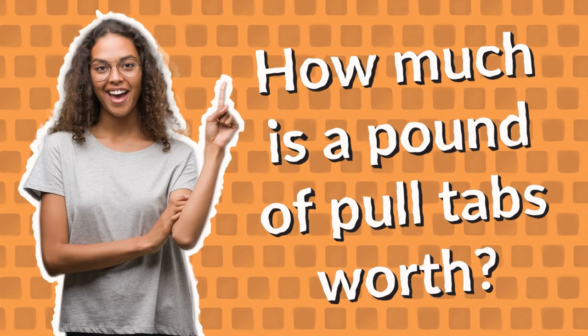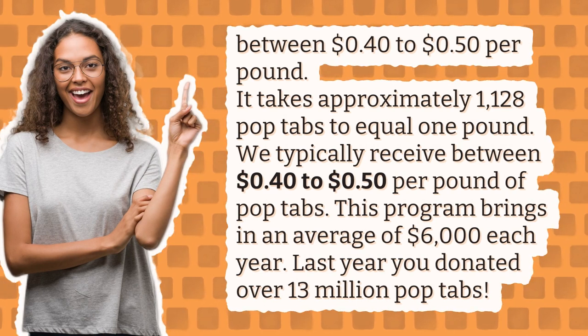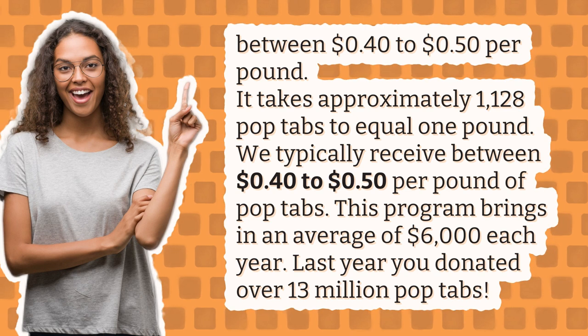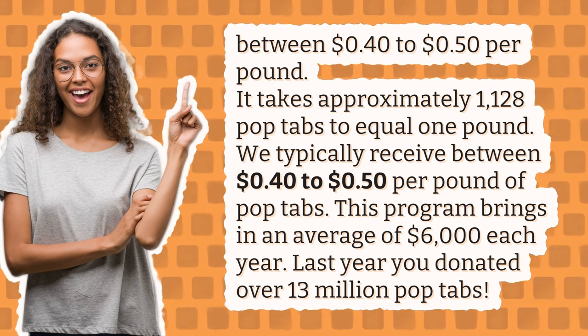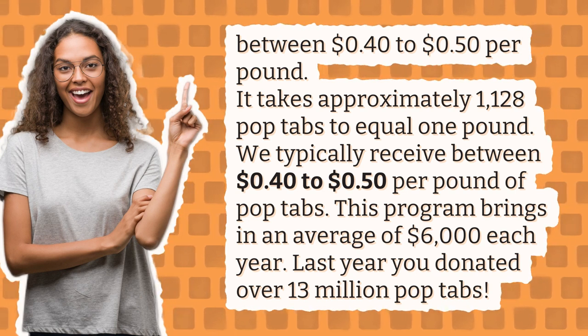How much is a pound of pull tabs worth? Between 40 cents to 50 cents per pound. It takes approximately 1,128 pop tabs to equal one pound, and we typically receive between 40 cents to 50 cents per pound of pop tabs.